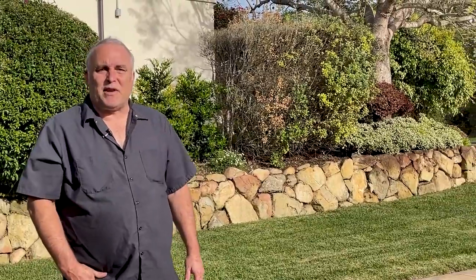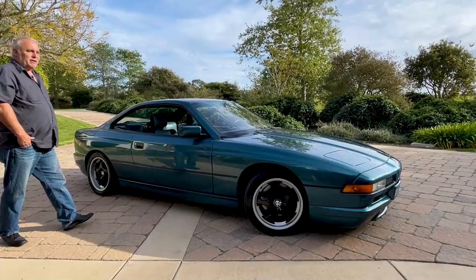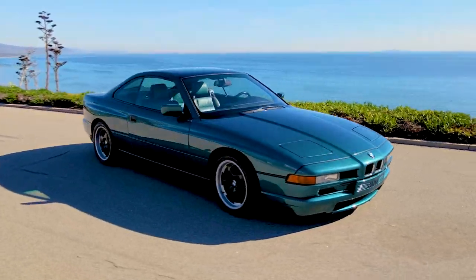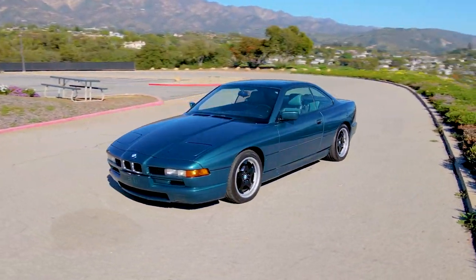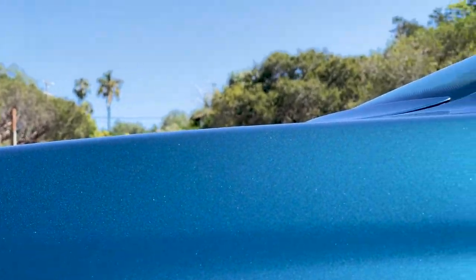In late 1993, to introduce the BMW 850 CSI to North America, executives at BMW decided that they were going to build three very special cars for the North American Auto Shows in Atlanta, Los Angeles, and Detroit. Today I'd like to introduce you to the Detroit Auto Show car. These three cars were so special that BMW painted them a color of paint that even they didn't have a code for at the time.